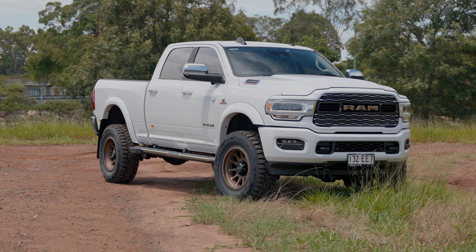Hey guys, Dean here from Big Dog Builds. Today we've got Jack's Ram 2500 — this one's got about 20,000k's on it. He got it from Ram Trucks Australia early last year and we've come into Big Dog Builds to get the full tourist spec build done on it.